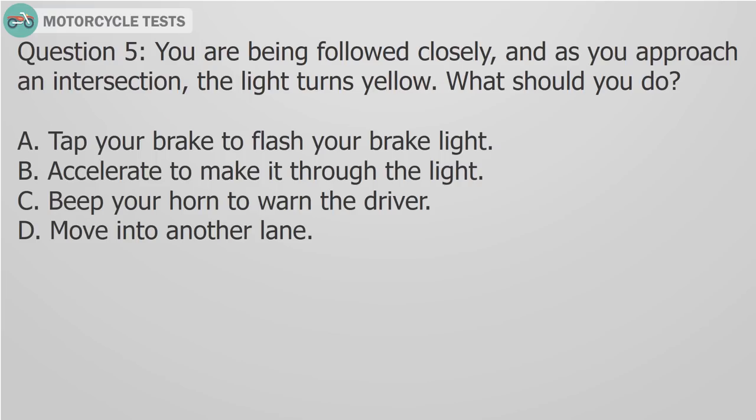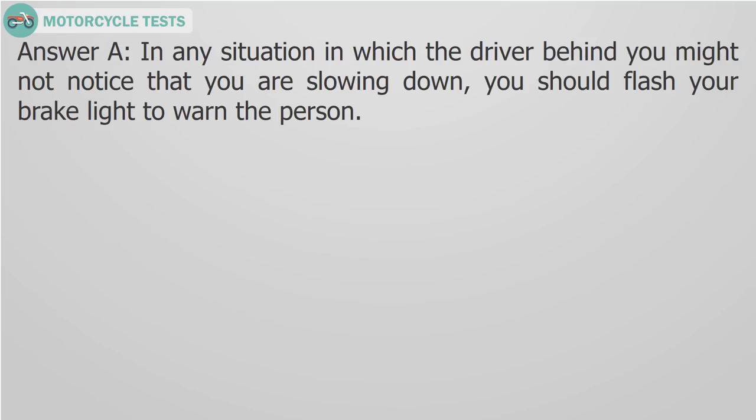Question 5: You are being followed closely and as you approach an intersection the light turns yellow. What should you do? A) Tap your brake to flash your brake light, B) Accelerate to make it through the light, C) Beep your horn to warn the driver, D) Move into another lane. Answer A: In any situation in which the driver behind you might not notice that you are slowing down, you should flash your brake light to warn the person.